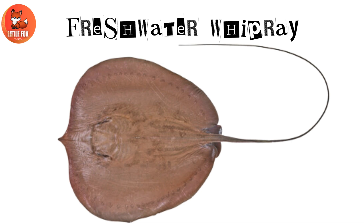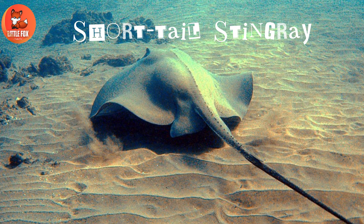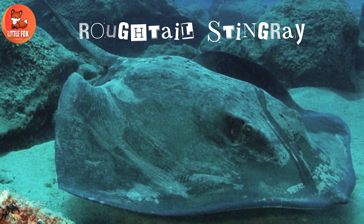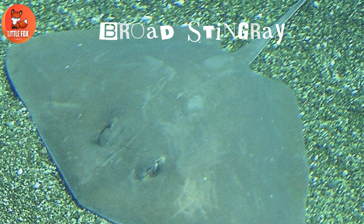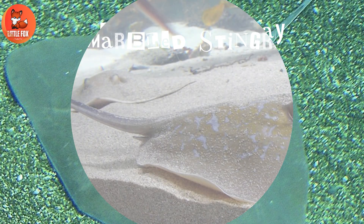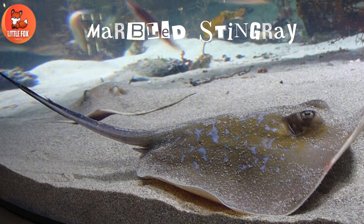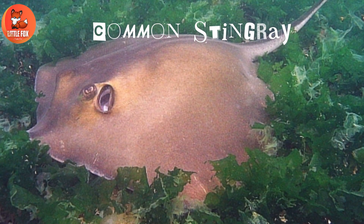Number 32: Short Tail Stingray. Number 33: Rough Tail Stingray. Number 34: Broad Stingray. Number 35: Marbled Stingray. Number 36: Common Stingray.